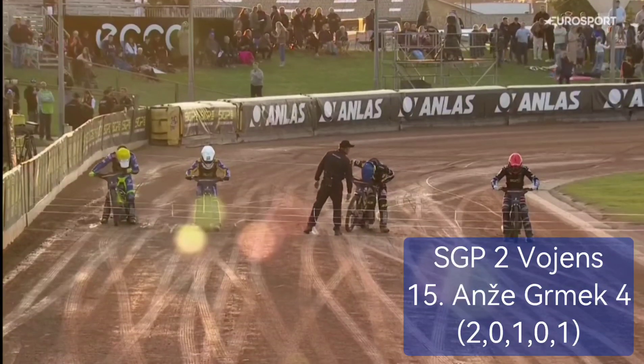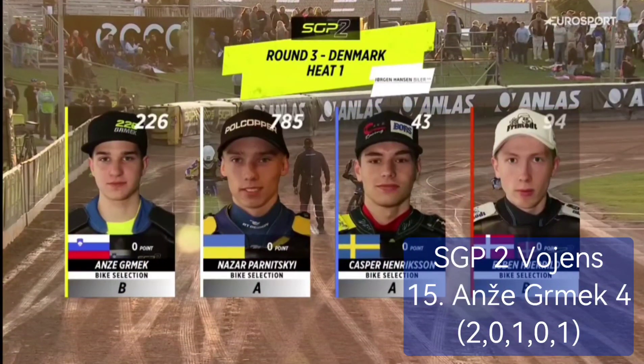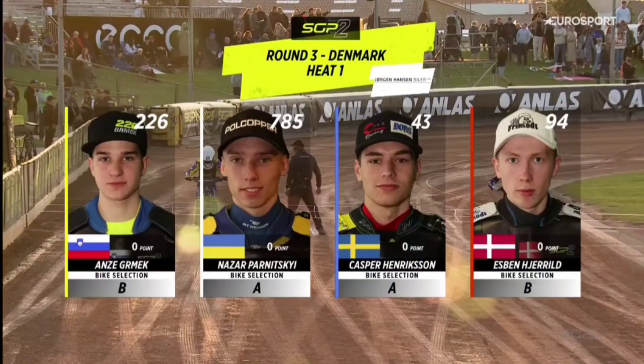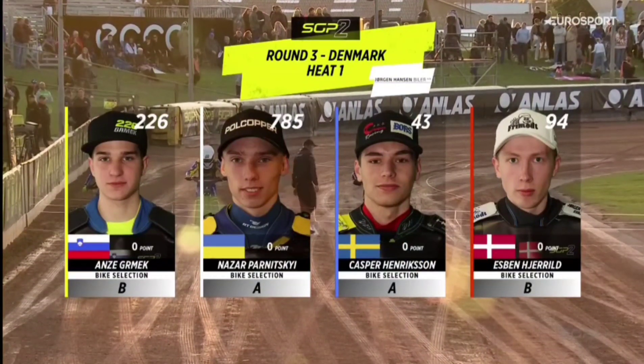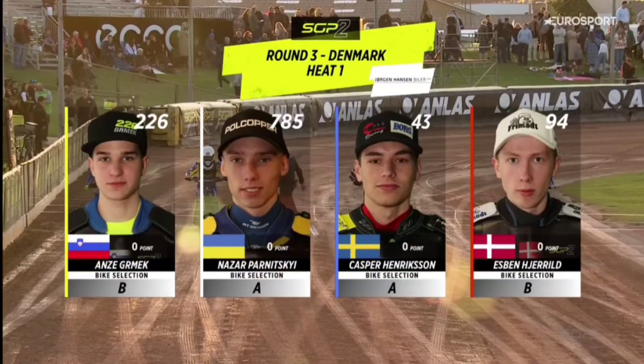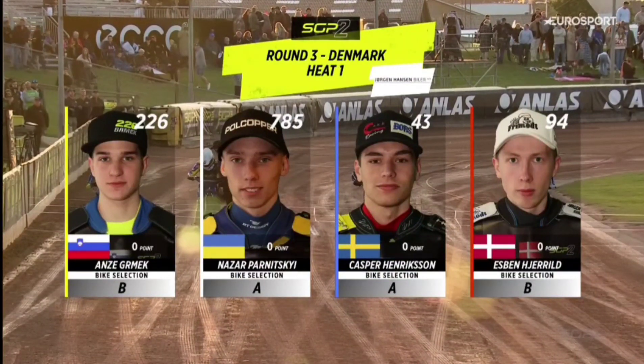It's on him, of course, the reigning champion. So on the inside in the red helmet color is Espignera. Gate number two in blue is Kasper Henriksen. Gate number three in white is Nazar Panitski. And off the outside in yellow is Angie Grimek.